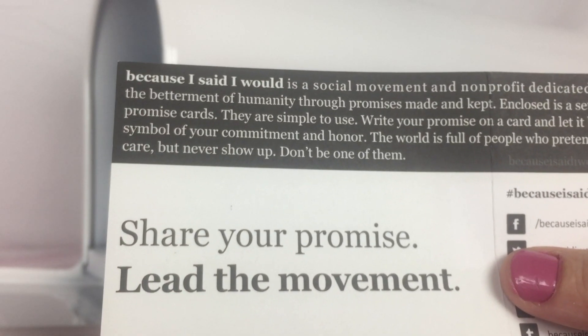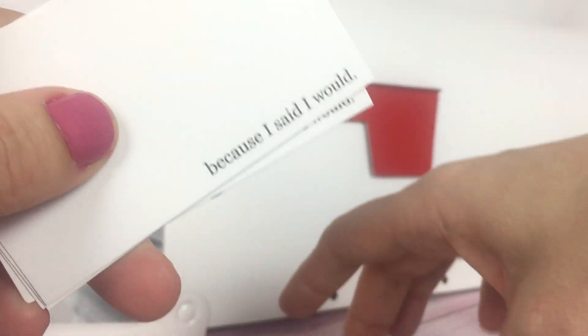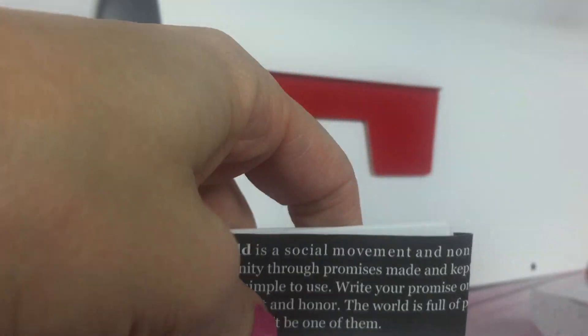The world is full of people who pretend to care but never show up — don't be one of them. So you can write your promises on these little cards and set them around as kind of a reminder, because I said I would.